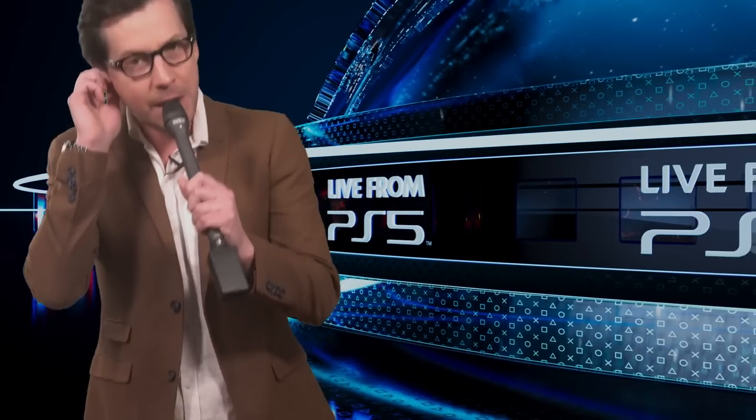Hey, how's it going everyone, and welcome to FoundFlix. On this Ending Explained, we're looking at... What? What's that noise? We interrupt this program with breaking news!